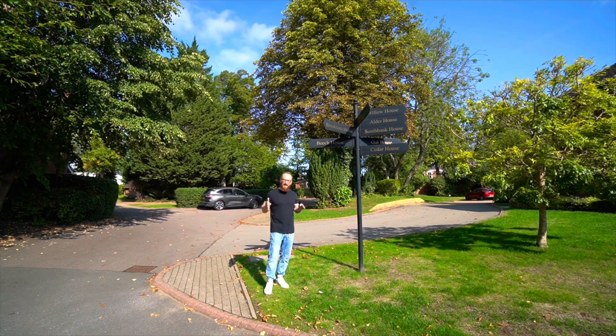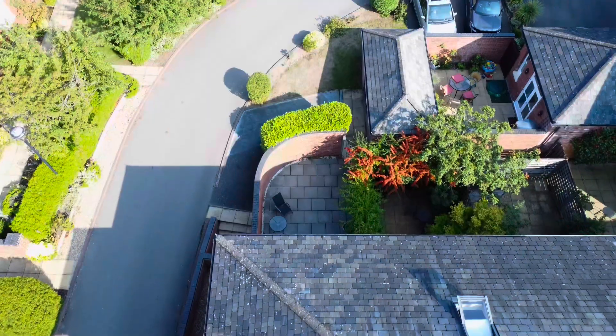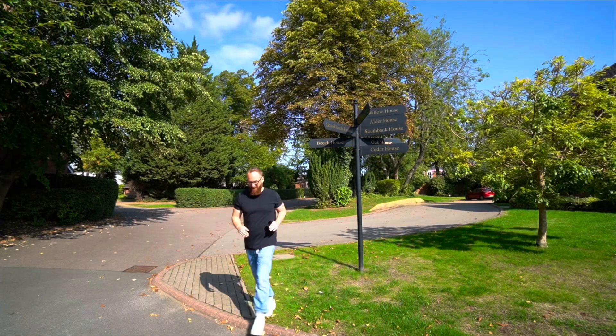So if you think that living smack bang in the town centre of Leamington in a wonderful green gated complex suits you, then please give me a call on the number I'll leave at the end. Until next time, take care.